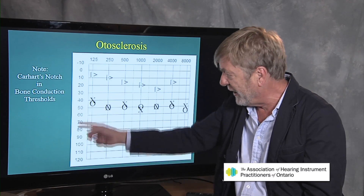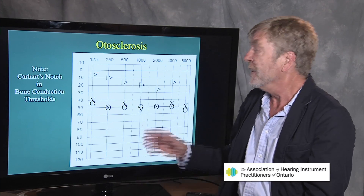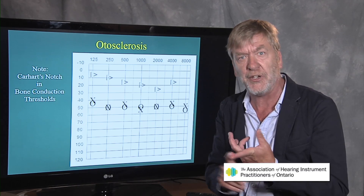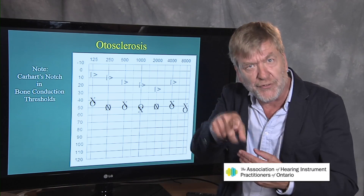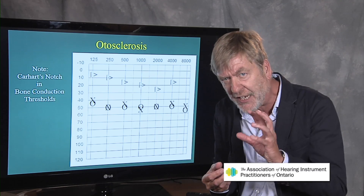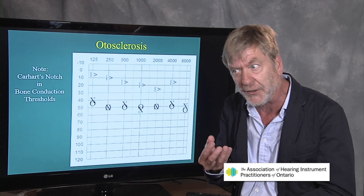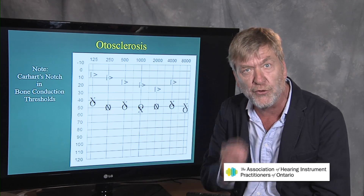The numbers going down the side represent decibels, from minus 10 — super sensitive hearing — down all the way to 120. Otosclerosis is a conductive hearing loss, not a sensorineural hearing loss, because it's a pathology of the middle ear. Pathologies of the outer and middle ears cause a mechanical blockage of the conduction of sound to the cochlea. Otosclerosis renders about a moderate degree of hearing loss — the X's being the left ear, the O's being the right ear.